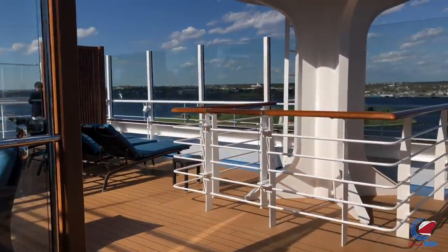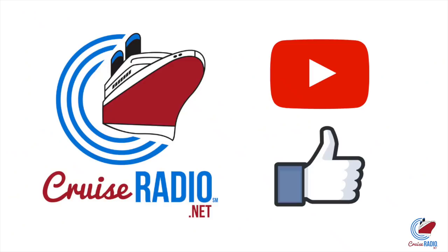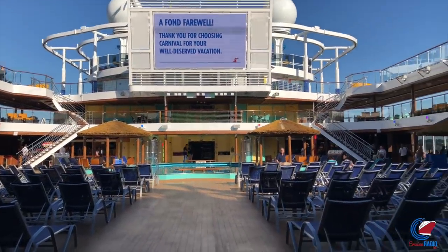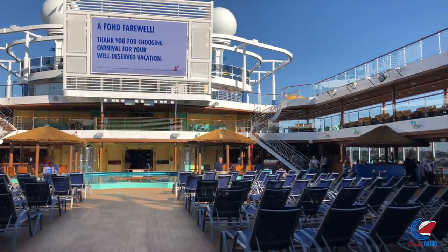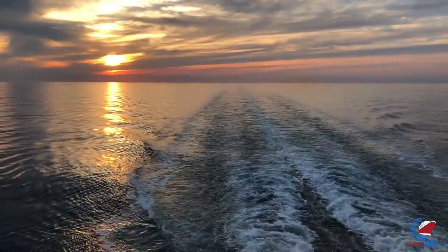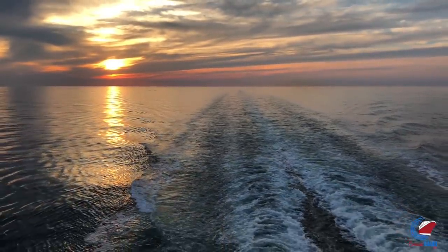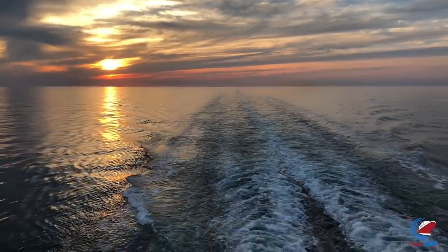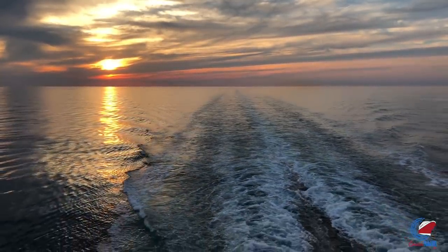And that'll do it for the tour of Carnival Horizon. If you like this video and you'd like to see more content, subscribe to the channel and give the video a thumbs up. My name is Doug Parker, host of Cruise Radio and the daily Cruise Radio News podcast — find both wherever you listen to podcasts. What do you think about Carnival Horizon? Have any tips or have you sailed her? Let me know in the comments below, and thank you so much for watching.